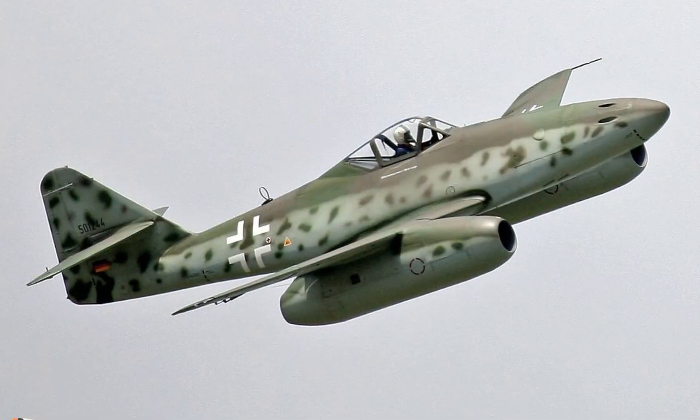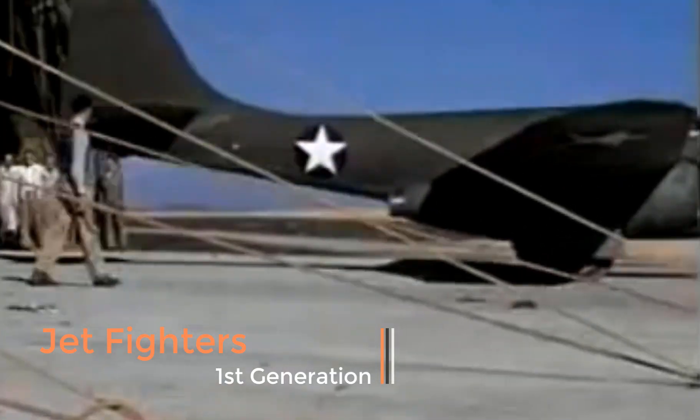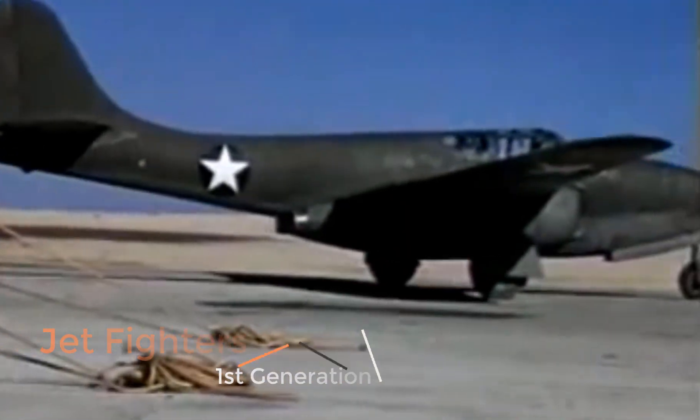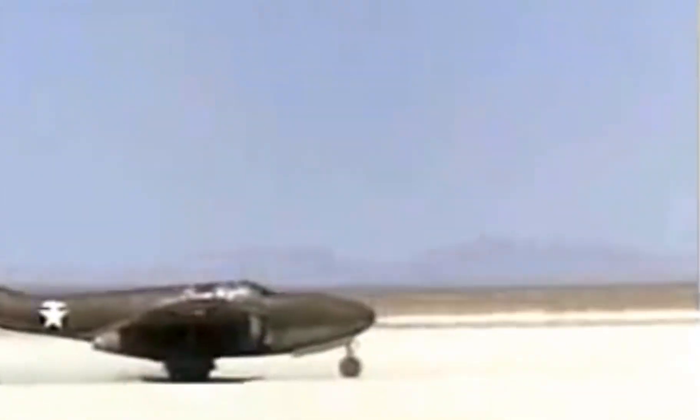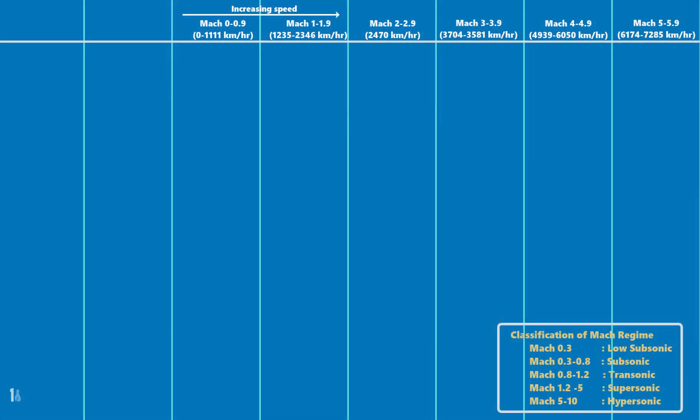The first-generation jet fighters were developed from the mid-1940s to the mid-1950s. They were the first attempt at creation of fighter aircraft using jet engines. The earliest jet fighters usually did not carry radar, except for the handful of Me 262 jet fighters built and deployed in 1944 during the last days of World War II. Piston engines with propellers reached their speed limits and speed increase was nearly impossible. The average speed of 1st generation aircraft is high subsonic — Mach 0.3 to Mach 0.8.